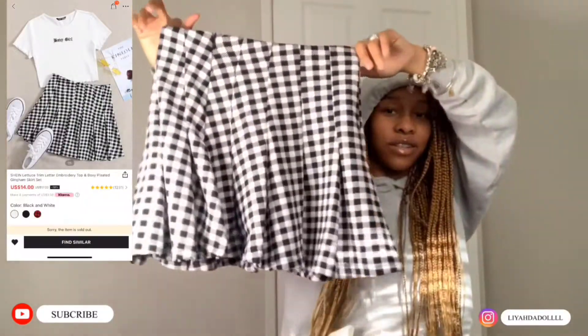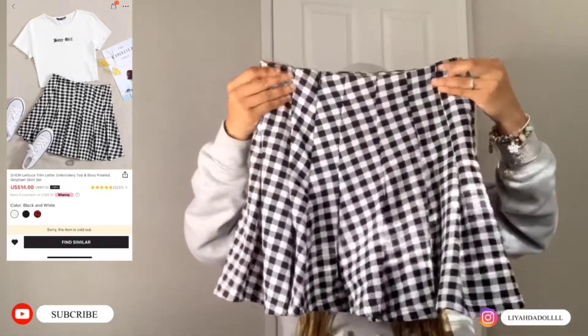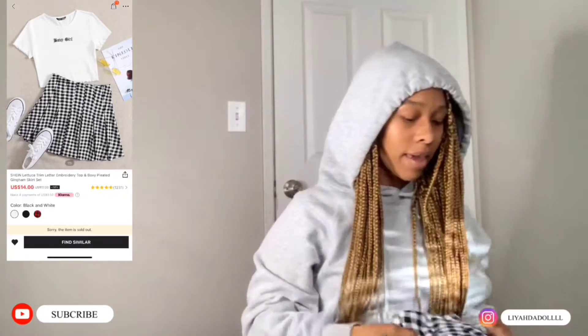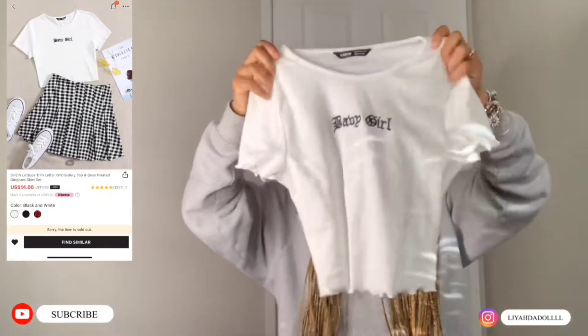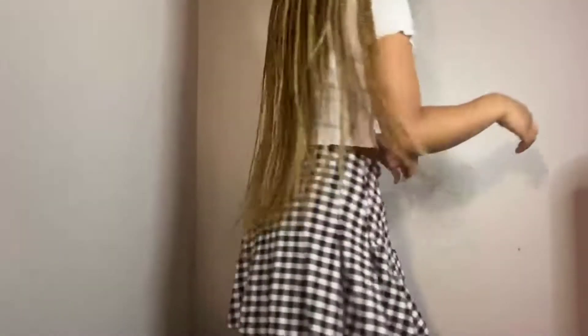Next we have this — I guess a tennis skirt. It's like a black and white skirt and it fits good. I got this shirt to go with it, but I feel like I should wear another shirt with it. This shirt is like 'baby girl,' it's very cute and it's nice.